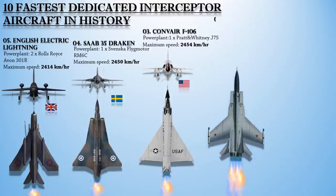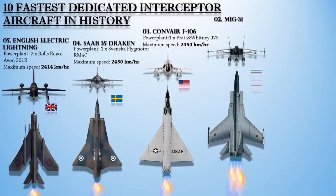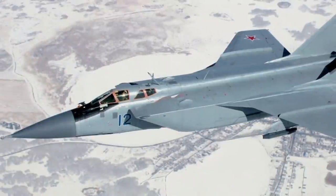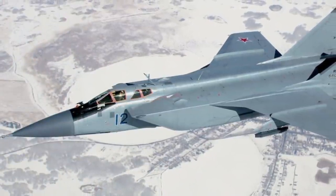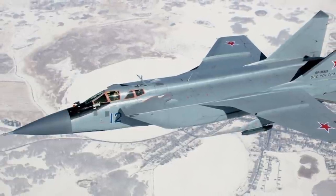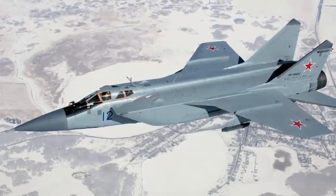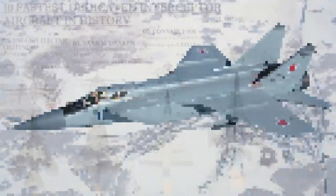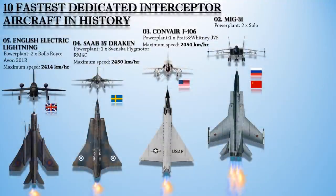At number 2 is the Mikoyan MiG-31, or the Foxhound. This is a supersonic interceptor aircraft developed for use by the Soviet Air Forces. The MiG-31 was designed to intercept cruise missiles, detect and destroy UAVs and helicopters, escort long-range strategic bombers, and provide strategic air defense in areas not covered by ground-based systems. It is powered with a pair of Soloviev D-30F-6 afterburning turbofan engines and can reach a maximum speed of 3,000 km/h at 70,538 feet, or 1,500 km/h at low altitude.